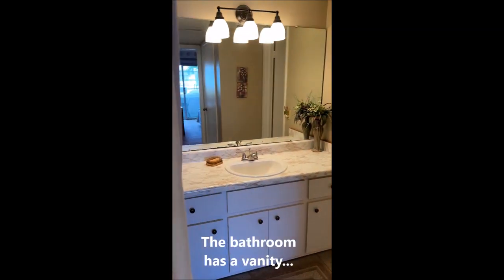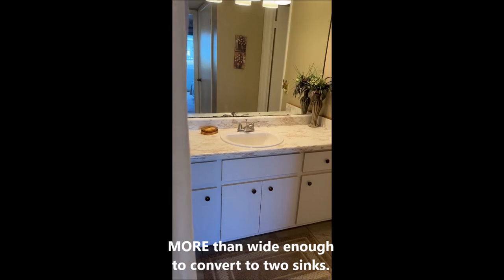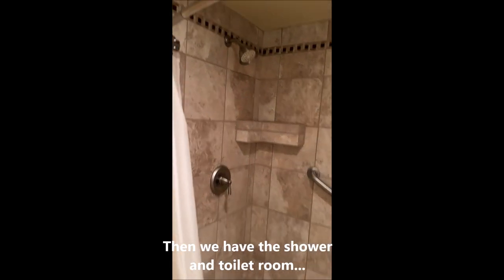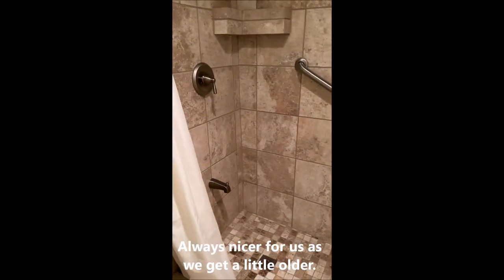The bathroom has a vanity more than wide enough to convert it to two sinks. The shower room is tiled all the way to the ceiling, which is nice as it protects the drywall. It's got a nice seat — always good for us as we get a little older.